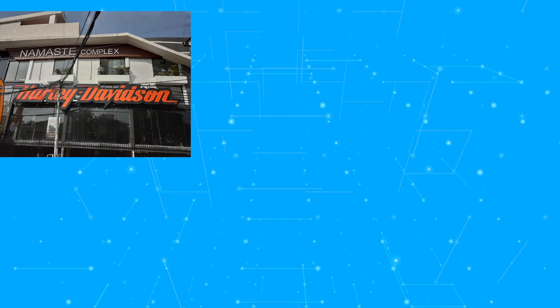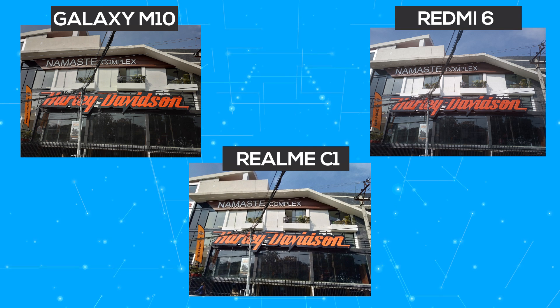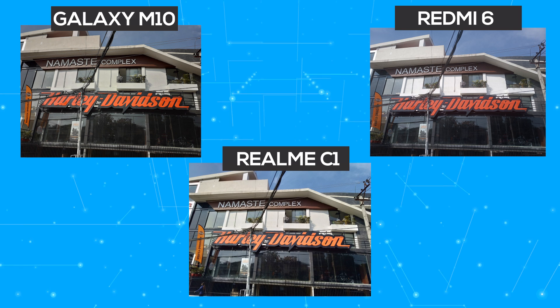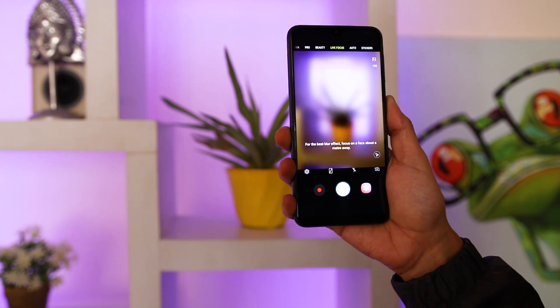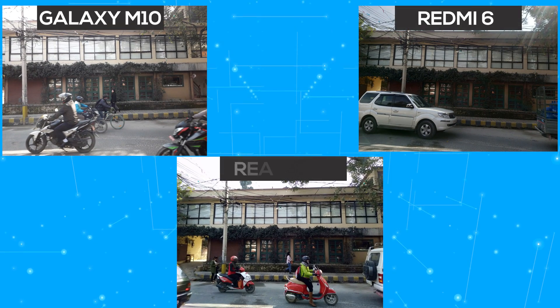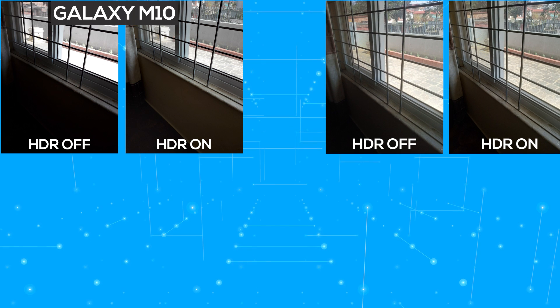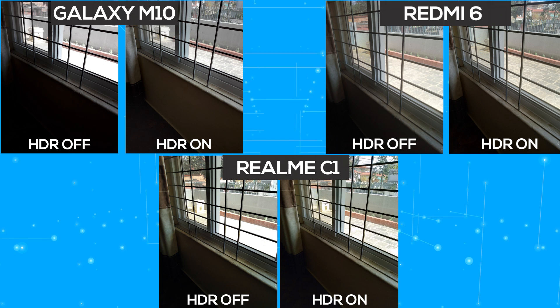On the rear cameras, all three phones have dual cameras. In daytime, the Galaxy M10 produced photos with natural colors and ample detail. The Realme C1 shot saturated but unnatural images, and the Redmi 6 was left far behind. However, the Galaxy M10 has a slight focusing issue as it takes some time to focus on subjects. The Realme C1 also has a tendency to overexpose pictures.